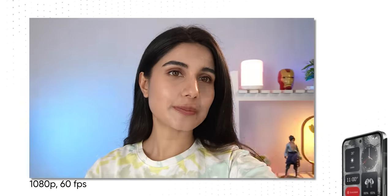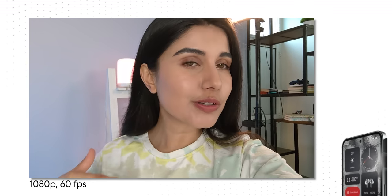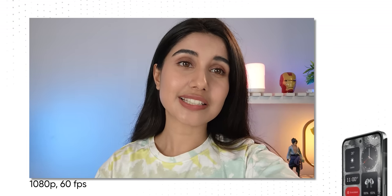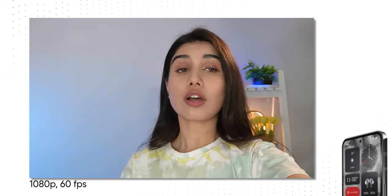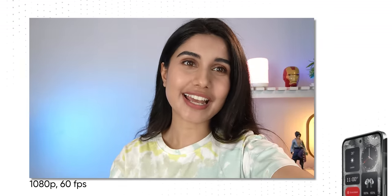Selfie videos are maxed out at 1080p 60fps, but even so, the quality of the videos is really good. The skin tone looks really nice and it's detailed as well. I wish the field of view could have been a little better and a 4K recording option would have been the icing on the cake, but even at 1080p I won't complain about the quality — and the microphone quality is also really nice.